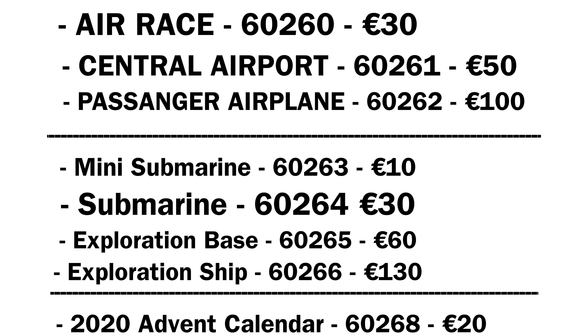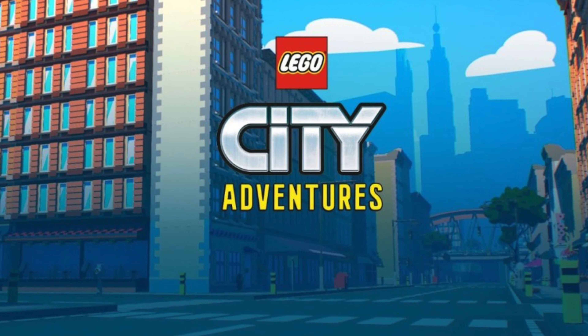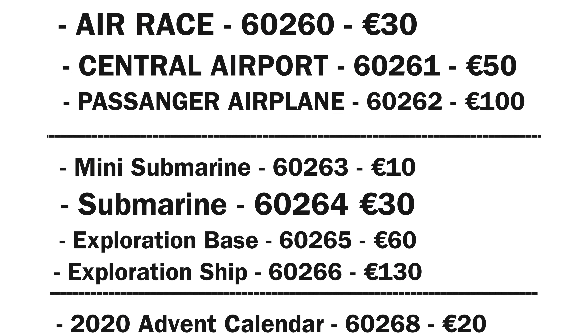Finally, we have the miscellaneous LEGO City set, which will be the 2020 Advent Calendar. Apparently it's going to be based off of the LEGO City Adventures animated TV show. So that's the new information we have on the summer 2020 LEGO City wave — let me know in the comments which set you're most excited for.